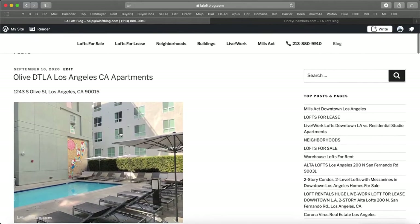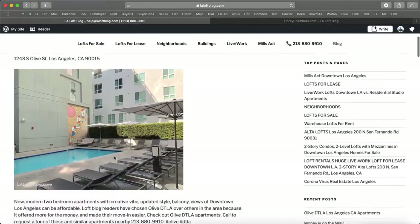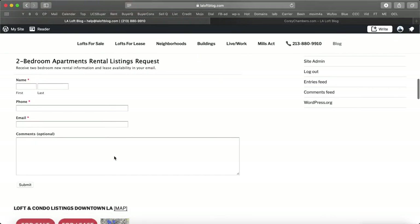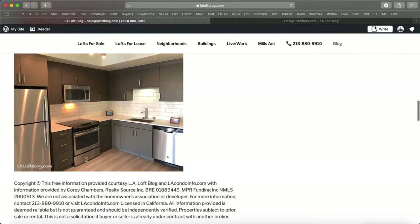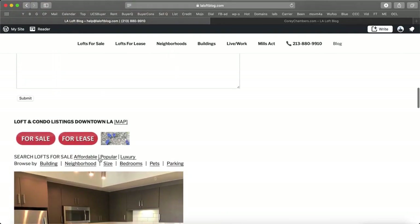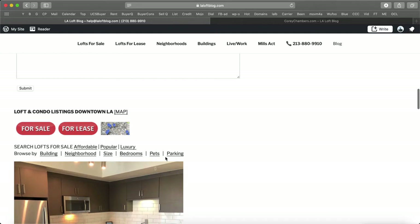So on just about any LA Loft blog post — here's one from yesterday — this is how you can find the two bedrooms. You can also scroll all the way down under the For Sale and For Lease buttons. You can click on Bedrooms right there.